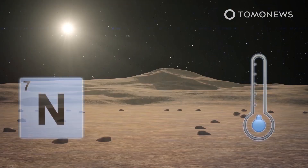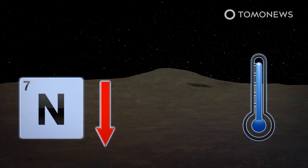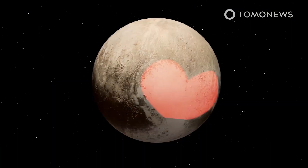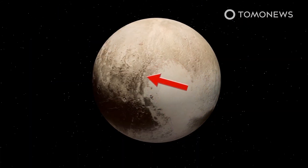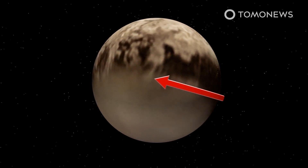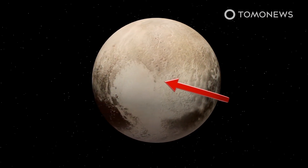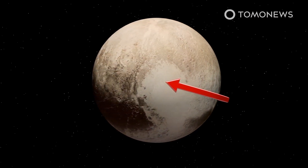During the day, a thin layer of the frozen nitrogen evaporates in relative heat. At night, the gas condenses and returns to icy form. The sequence pumps nitrogen wind through Pluto's atmosphere like rhythmic heartbeats. As nitrogen in Tombaugh Regio vaporizes in the north and freezes into ice in the south, the process triggers a westerly wind. This behavior is unique in the entire solar system, with perhaps the exception of Neptune's moon Triton.